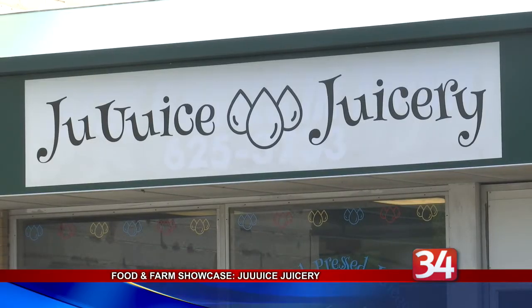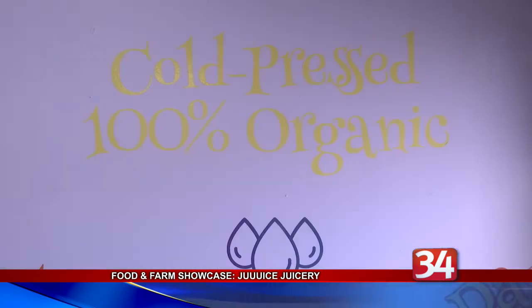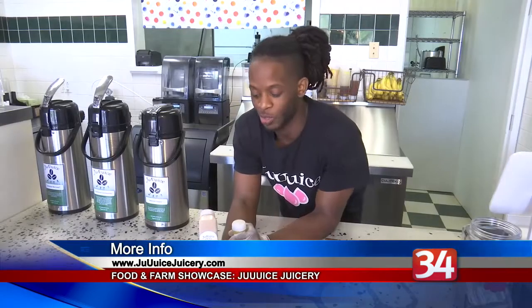Juice Juicery also makes smoothie bowls, cashew milks, cleanses, wellness shots, breakfast bagels, and burritos. It's open from 6 to 6, Monday through Friday, and is at the Farmer's Market from 9 to 1 on Saturdays.